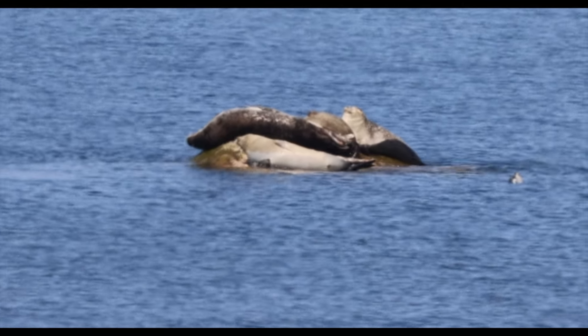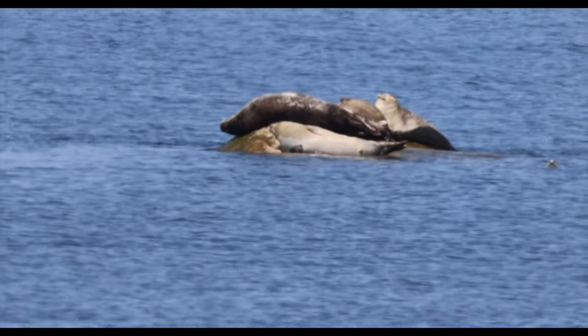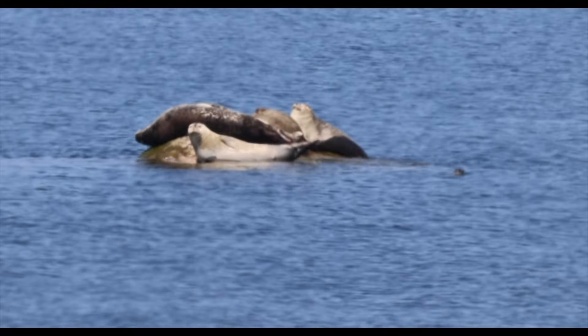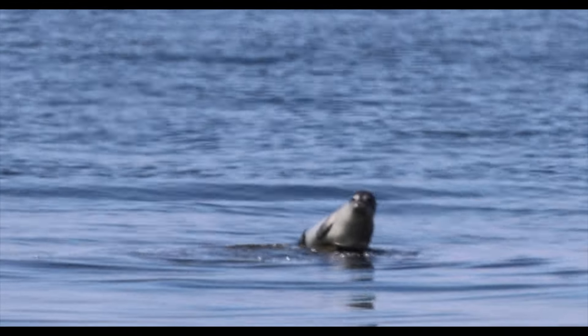This was a good 100 yards offshore. We're using a real high-quality zoom lens — it's a Canon lens that shoots at about 600 millimeters — and you get to see scenes like this.